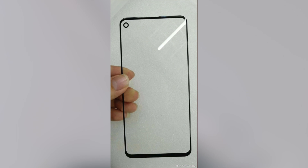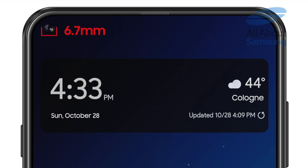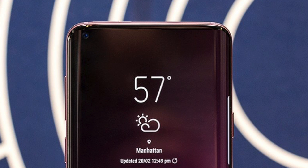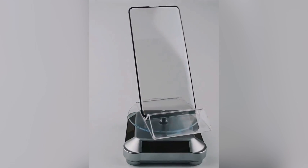Screen protectors leaked for both the Galaxy S10 and the Samsung Galaxy A8s. On the Galaxy A8s you can clearly see a hole on the front, showing that the A8s will rock an Infinity-O display. It's been confirmed that the display is actually an LCD panel from a company called BOE, and the hole for the A8s is coming in at 6.7mm. According to Samsung Mobile News, the Galaxy S10's hole will be 2-3mm shorter than that but still bigger than 3mm. One source said the hole is most likely to be on the left.